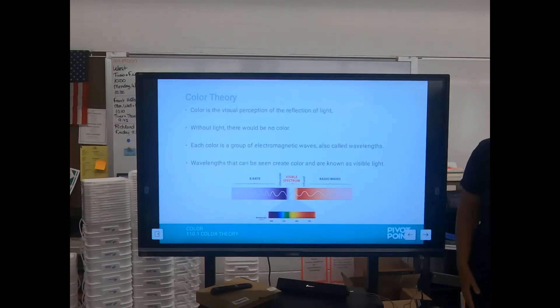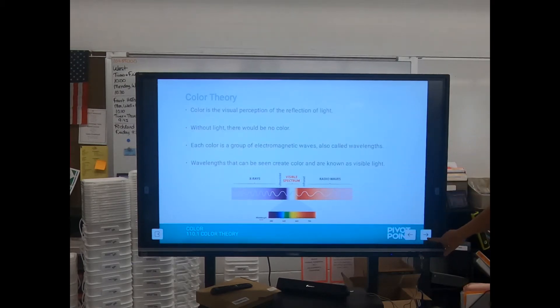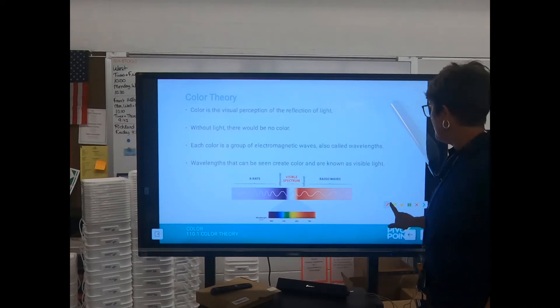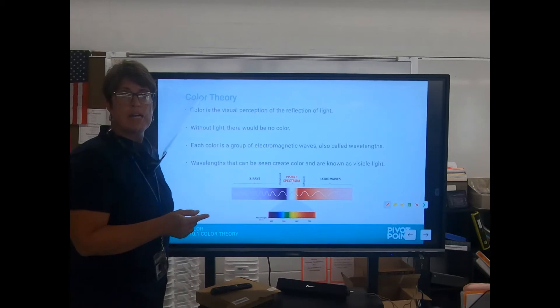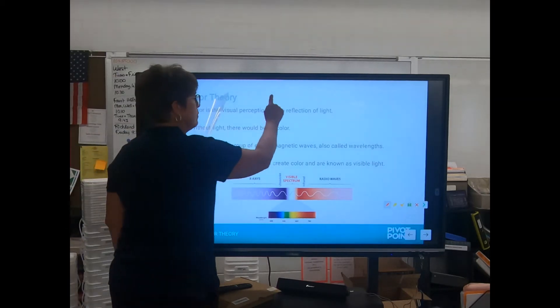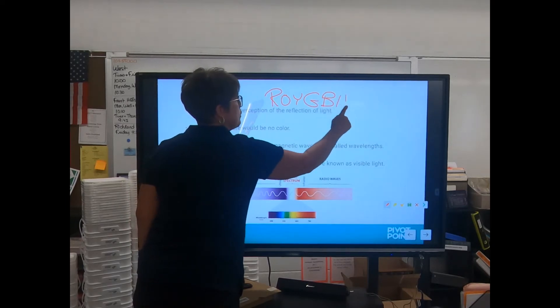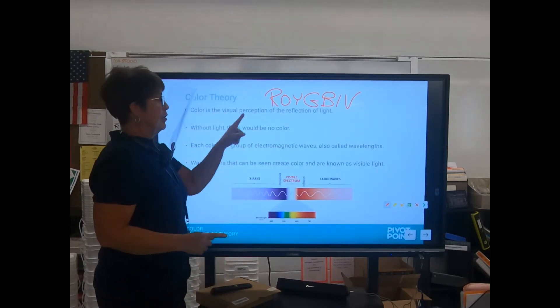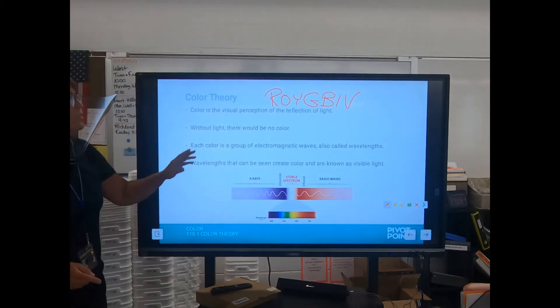We've got the different colors in the light that we can see. Can someone tell me all those colors? It's a guy's name — ROY G BIV: red, orange, yellow, green, blue, indigo, violet. Excellent.